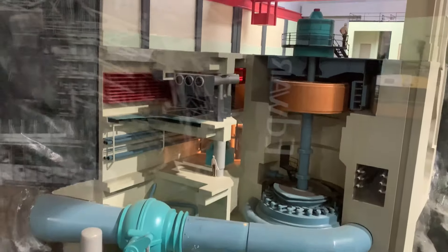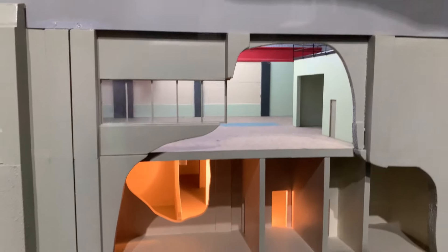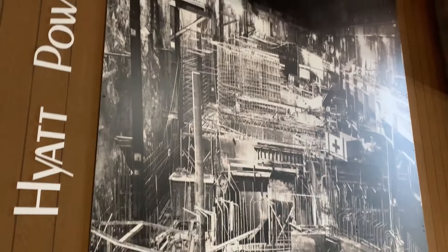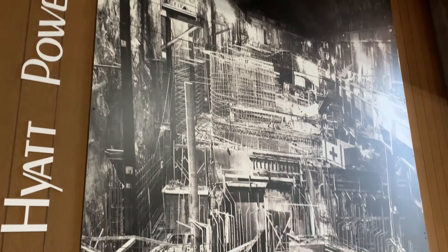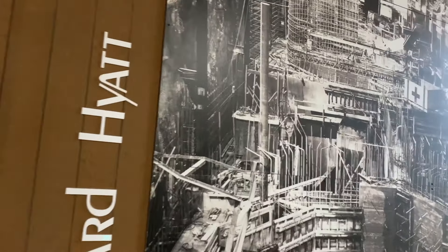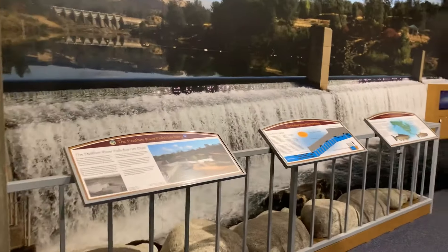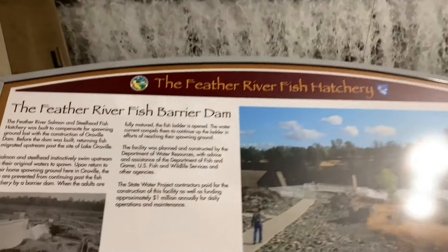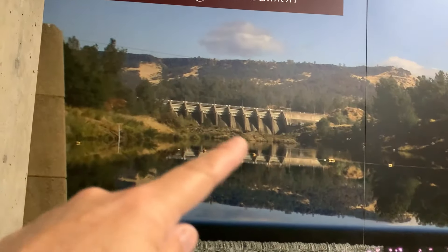It's the Hyatt Power Plant. I'm not sure if I have a video about that or not — I don't think I have an Oroville Dam one. So there's the fish hatchery — we've been there in a video.